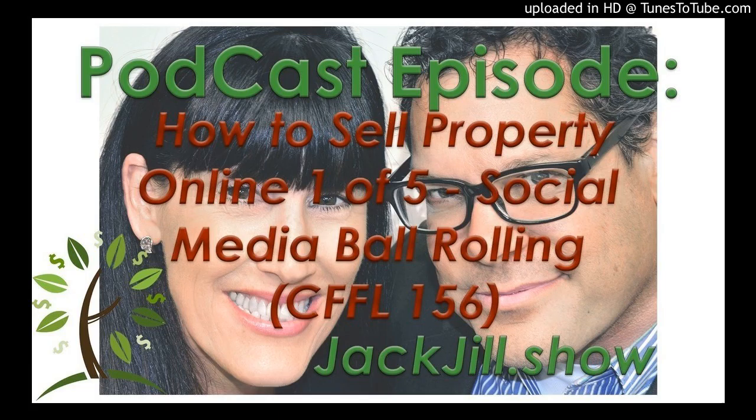Welcome to Land Academy. This is the Cash Flow from Land Show, where we show you how to buy unwanted vacant land and sell it for more on the internet. I'm Steve Butella. I'm Jill DeWitt. We are your hosts. With over 15,000 completed transactions, we are the experts in this niche land flipping business. We hold a drawing to win a free property every month. Enter to win by reviewing this show on iTunes and downloading our free ebook at landacademy.com.